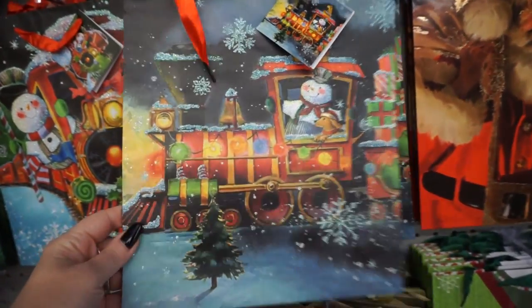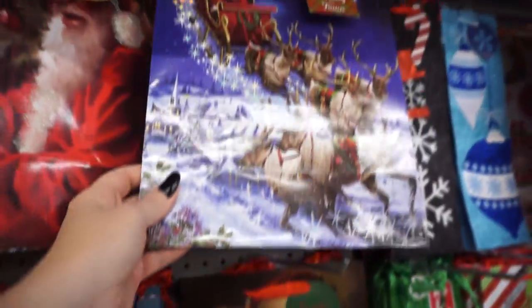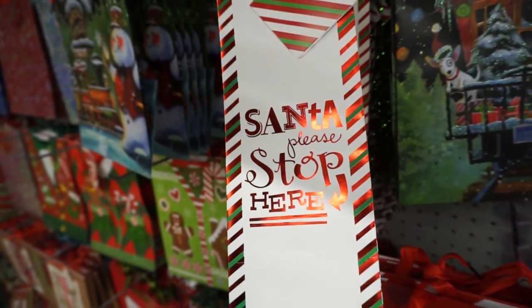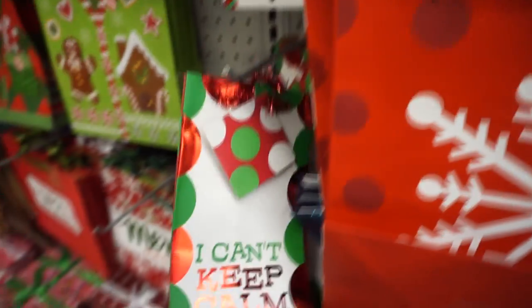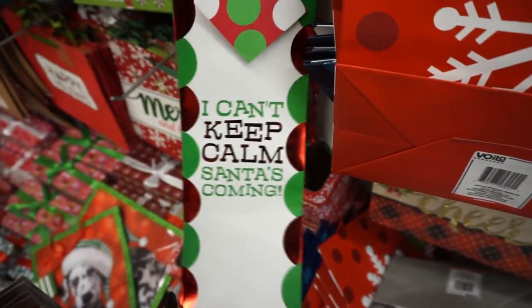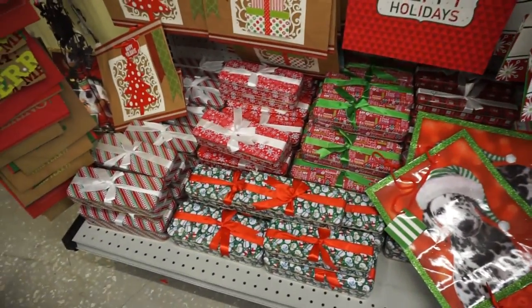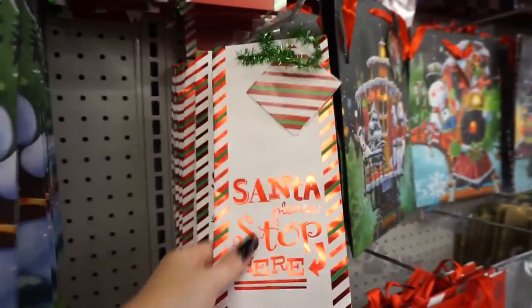This one's pretty. I did that last year — this may be kind of new. I like that Santa. How cute is this wine bag as well? I see a lot of these, but I don't see any of those red truck ones yet. This one's cute too — 'Santa let me explain.' I'm really feeling this one.